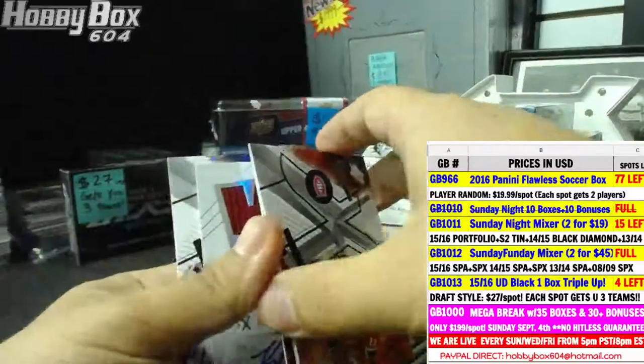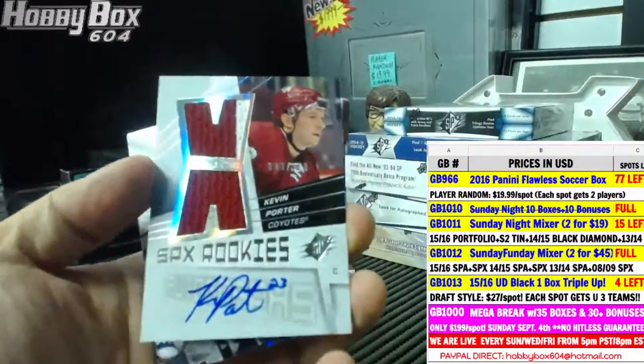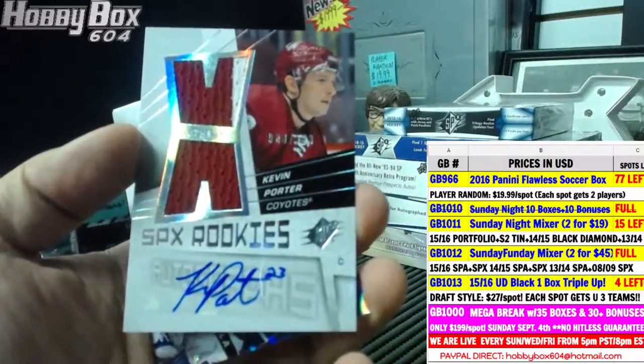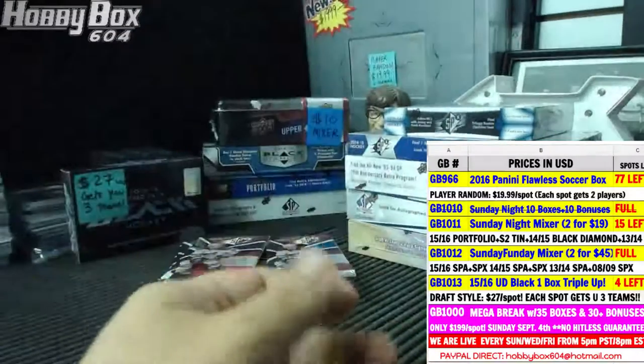We already have our rookie jersey autograph on the first pack — for the Arizona Coyotes, Kevin Porter, rookie jersey auto numbered 980 of 999.